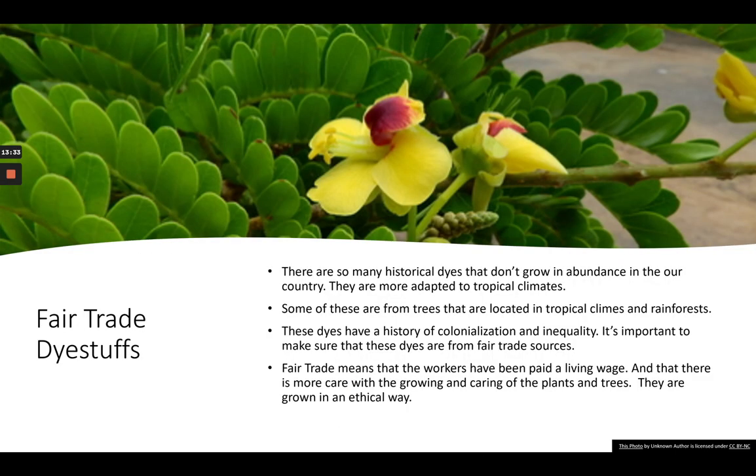There are a lot of historical dyes that don't grow in abundance in our country and climate — they're more adapted to tropical climates. Some of those are trees; some are animal dyes like cochineal and lac, which are grown only in tropical areas. Your logwood, sapanwood, Brazilwood — a lot of the wood dyes come from tropical areas as well. Cheriops is from a mangrove that's grown in a tropical area too.